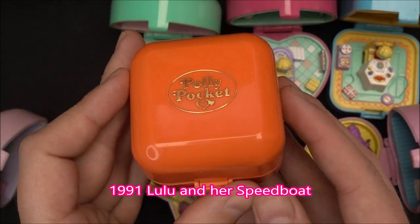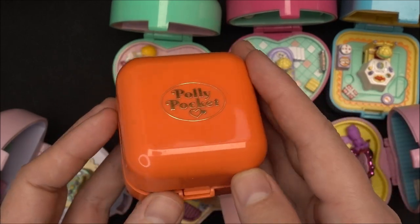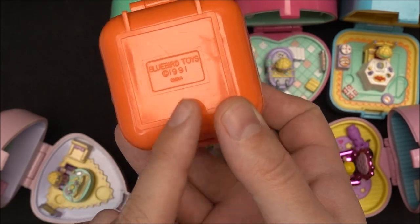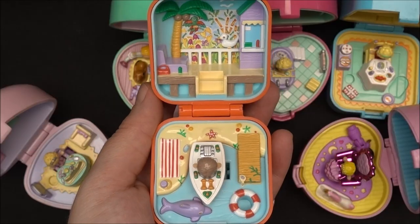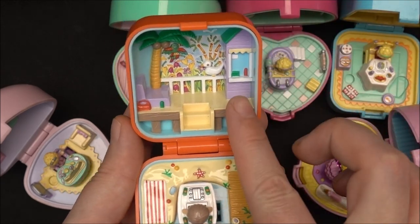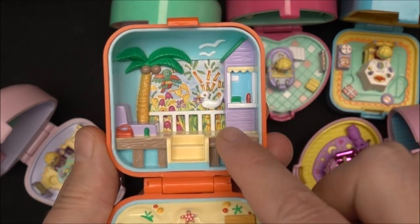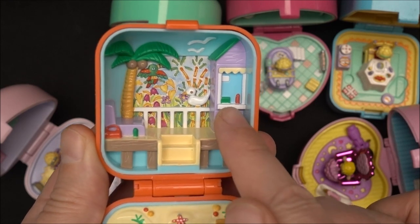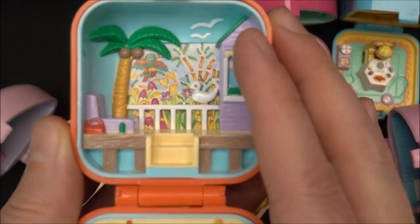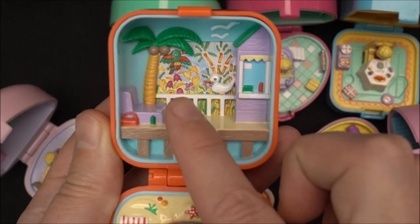This ring case is the 1991 Lulu and her Speedboat. From the outside the compact has a kind of orangey color and on the background you can see the year 1991 Bluebird Toys. This is how the compact looks from the inside. On the top part we have the hotel where Lulu is staying. We also have a shop where you can buy sunscreen and some snacks. In the background we have the view to maybe the jungle, a lot of palm trees.